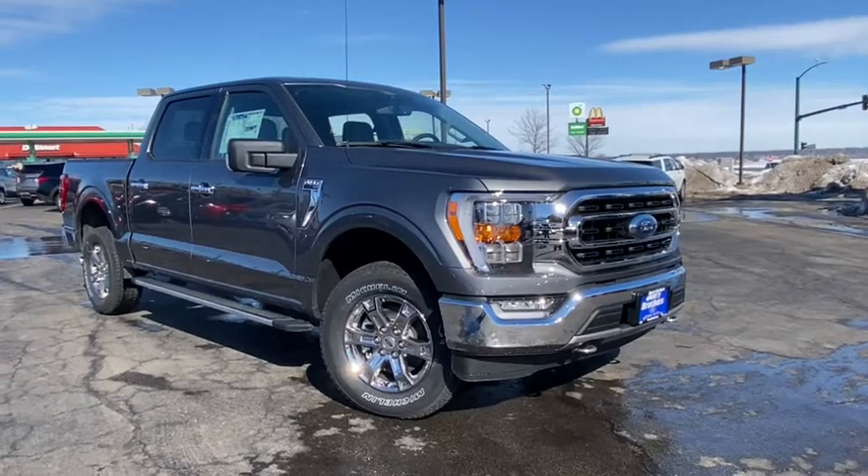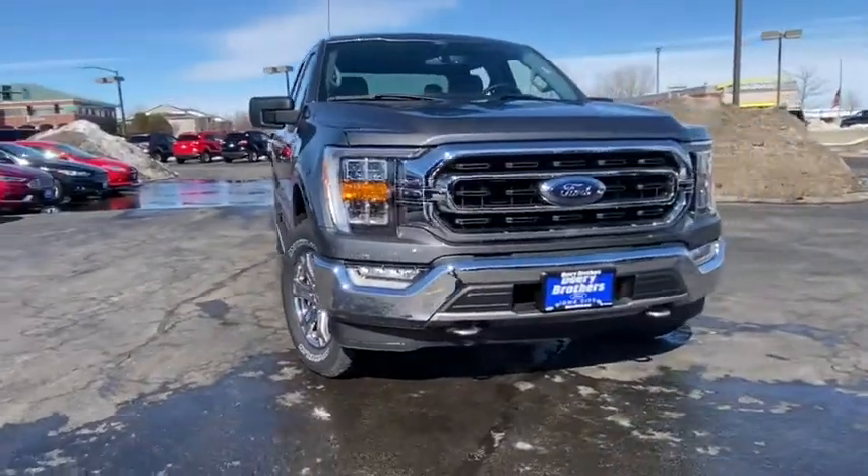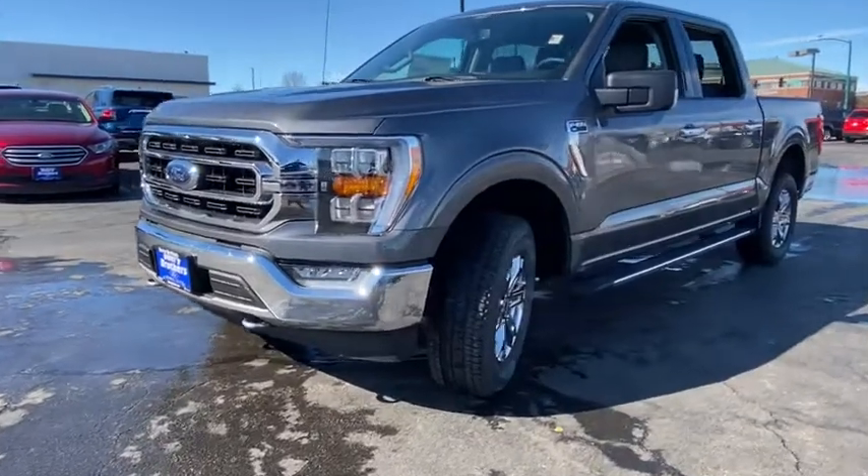Stop by and take a look at the 2021 Ford F-150. A Ford F-150 knows how to handle any situation. It's built to follow orders. No whining.